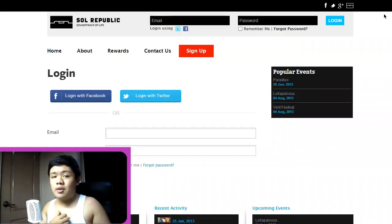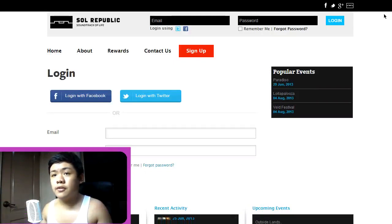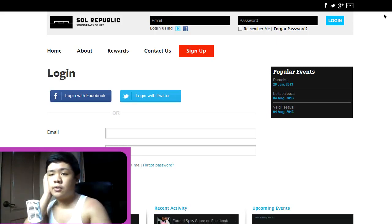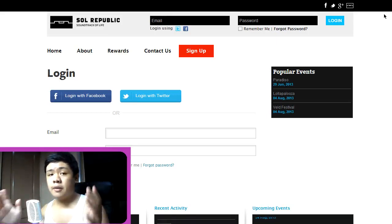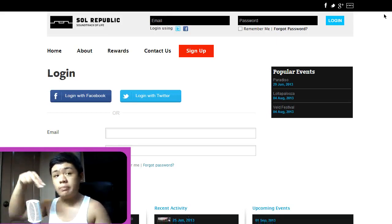Hey, what's going on guys, this is Guillem back for another video here at Annoi Hot Tech. It would be a quick video because it is only a tutorial on how to get free Solar Republic headphones, a pair of headphones that is compared to Beats — a better headphone than Beats — and at a cheaper price.